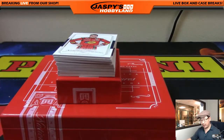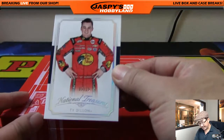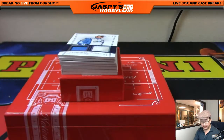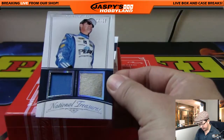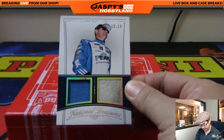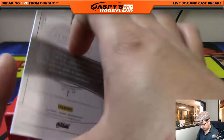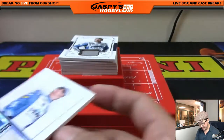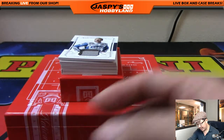Here we go, folks. Good luck. Our first one is five out of 15 — Ty Dillon. Number five, that goes to Scott. Dual relic of Clint Boyer out of 15 — 13 out of 15. That's a pretty cool looking dual relic. Number 13, Deanne with number 13.